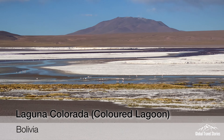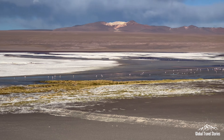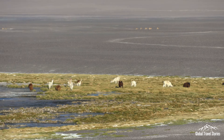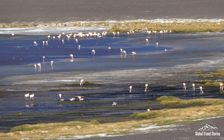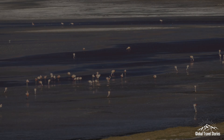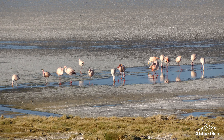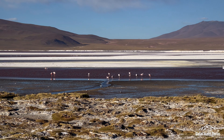We arrive at Laguna Colorado — my favourite lake from my previous trip in 2014, famous not only for its vibrant colors but also its abundant population of flamingos. Three out of the six world species of flamingos are present here, including the Chilean, Andean, and James' Flamingo in the highest numbers.